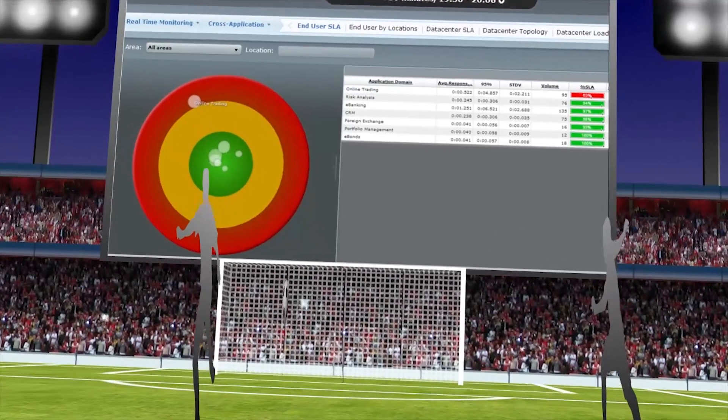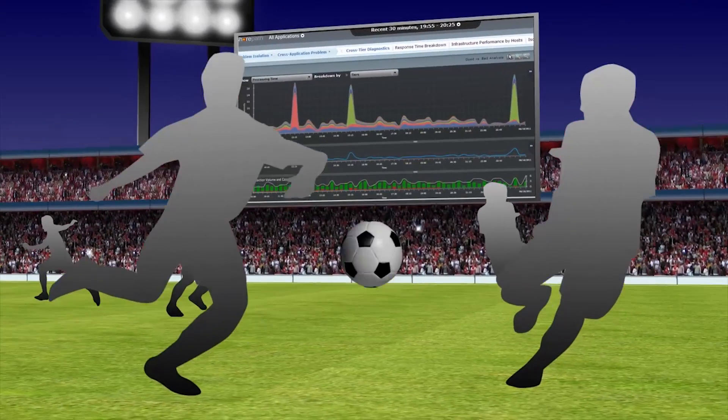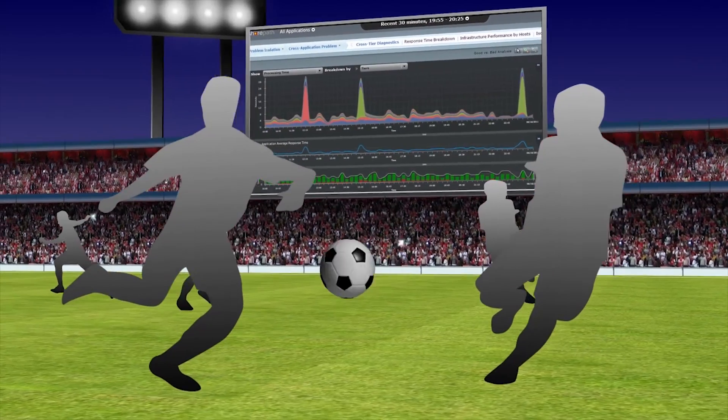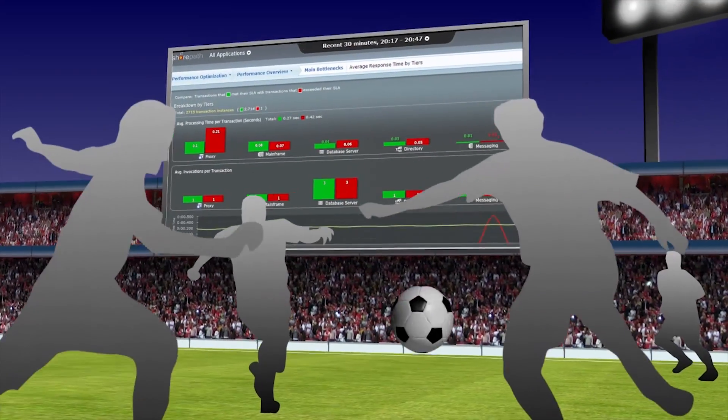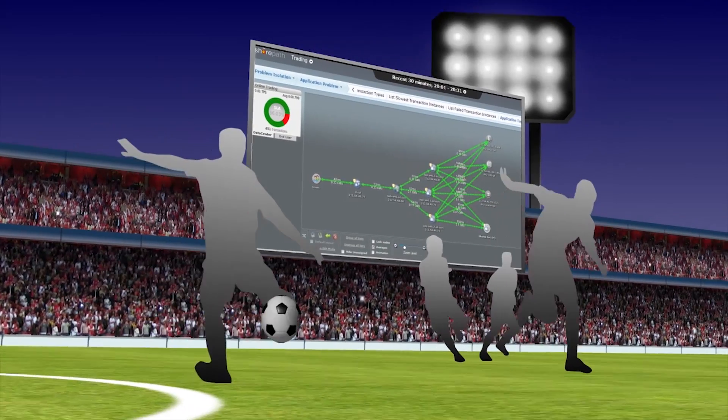Our software captures information about each customer action. We know the moment a VIP hits your site or has a problem. Service people have what they need to rescue customers who are in trouble — right now, not next week.